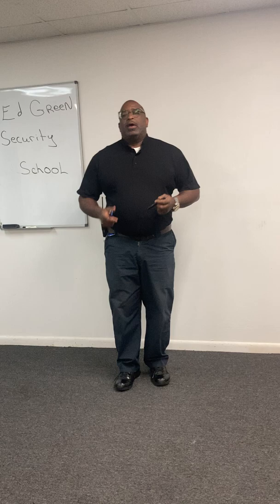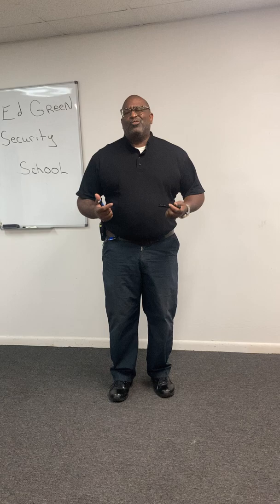Hello, guys. How you doing today? My name is Ed Green. I'm here to talk to you about preparedness — being prepared for shift.